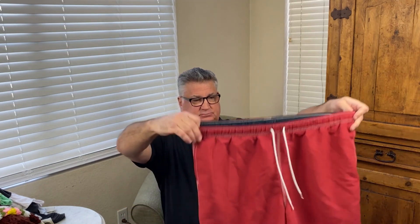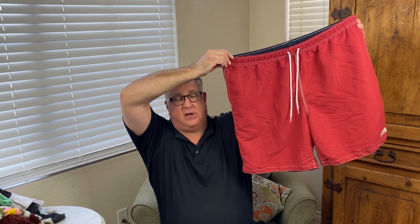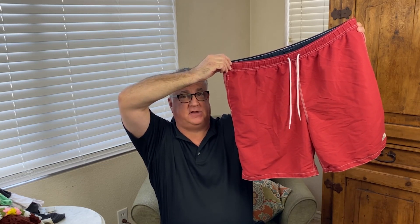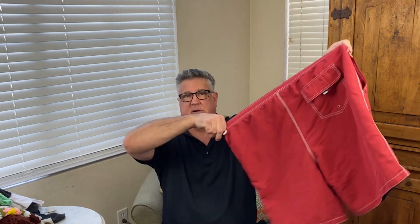These are Tommy Hilfiger swim trunks, for me actually. Tommy Hilfiger makes good stuff but he doesn't sell well as a resale brand. Tommy Bahama, on the other hand — his stuff sells. I've sold so many Tommy Bahama things. These are a size XXL though — those are nice. Mine, mine, mine.